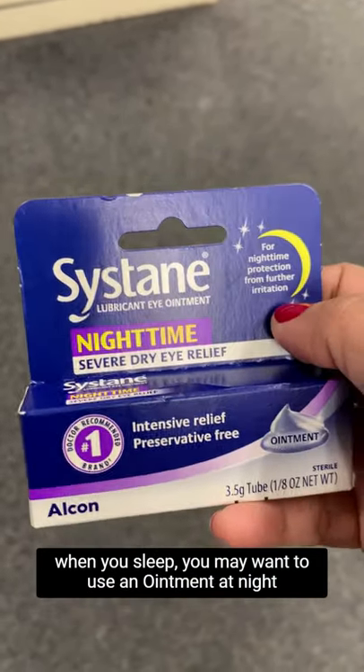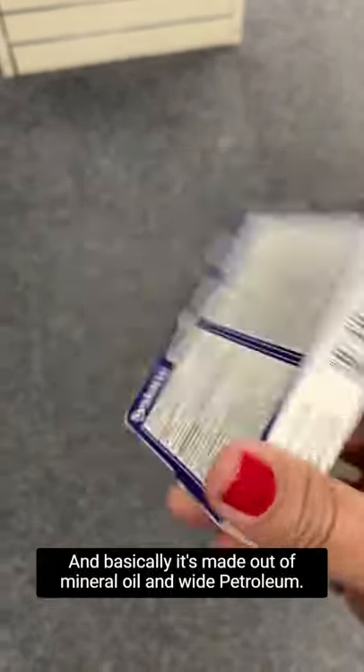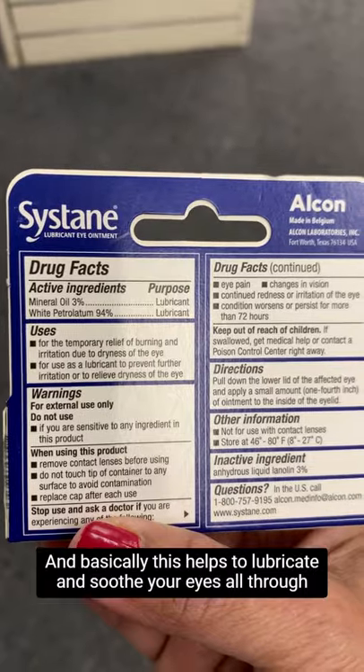you may want to use an ointment at nighttime. This is Sustained Lubricant Eye Ointment Nighttime — a little tube that comes out like toothpaste. It's made out of mineral oil and white petroleum, and it helps to lubricate and soothe your eyes all through the night.